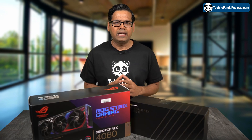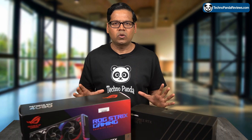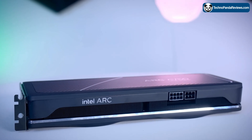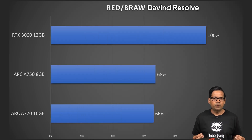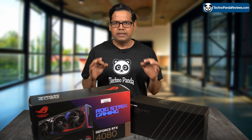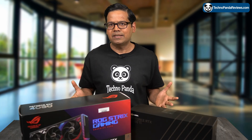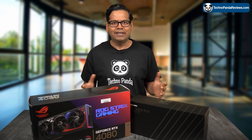Next, let's examine the handling of RED and BRAW footage by these GPUs. Although not everyone uses these codecs, serious video editors and filmmakers frequently do. Unfortunately, the Intel cards lag behind significantly when it comes to debayering and processing RAW footage. In terms of RED BRAW media, the RTX 3060 outpaces both the Arc A770 and A750 by over 30%. These results clearly indicate that Intel needs to improve in many GPU-accelerated tasks in DaVinci Resolve, and hopefully Blackmagic and Intel will collaborate to fix these issues.